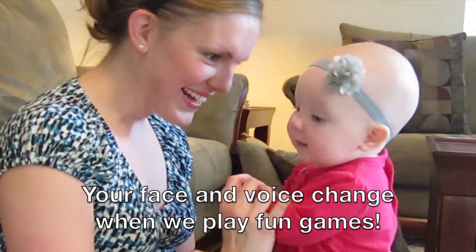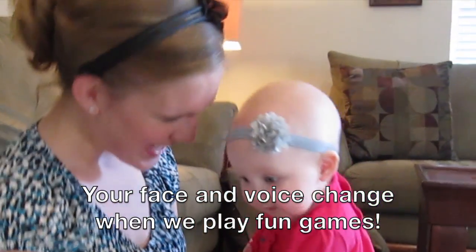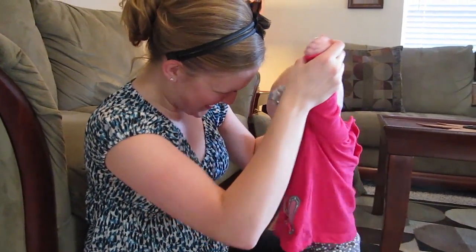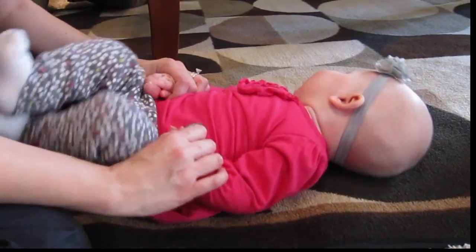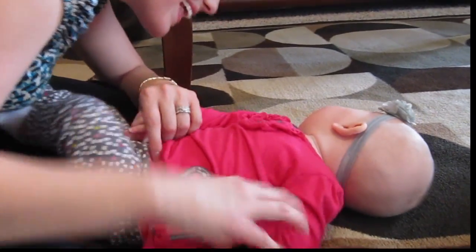A great early imitation game for children is called So Big. At first, you can help your child by physically lifting her hands over her head. Gradually, your child will imitate the movement on her own.